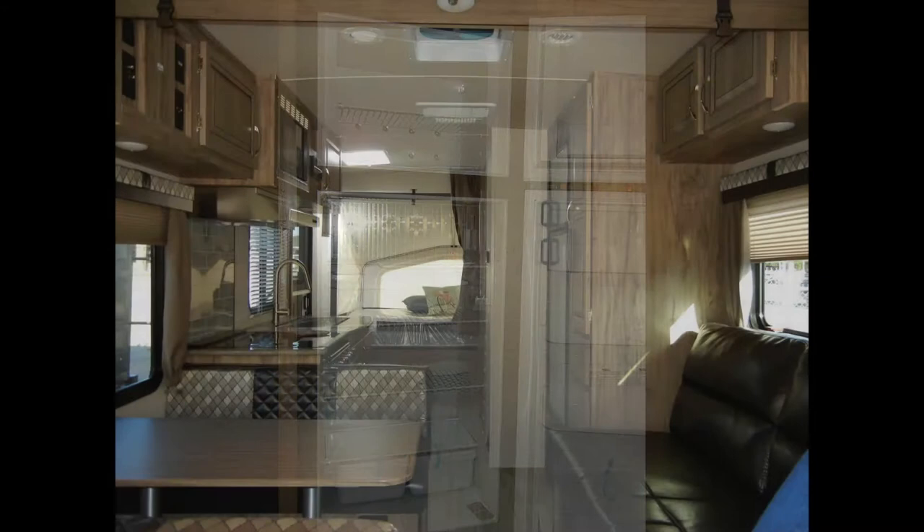The living area includes an extra-large dining booth, sofa sleeper, and USB charging station.